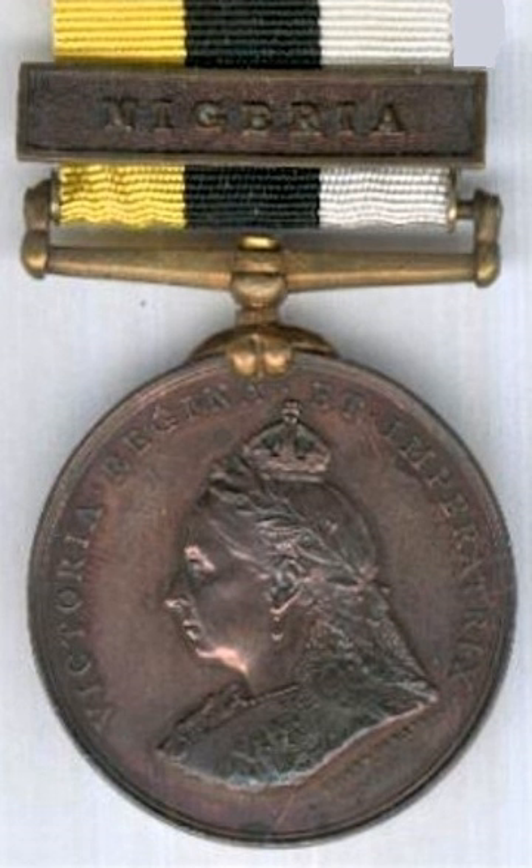For native forces, only those who were still in service when the medal was issued received it. No further awards were made after the Royal Niger Company had its charter revoked in 1899, with any operation justifying an award covered by other campaign medals, including the East and West Africa Medal and the Africa General Service Medal.